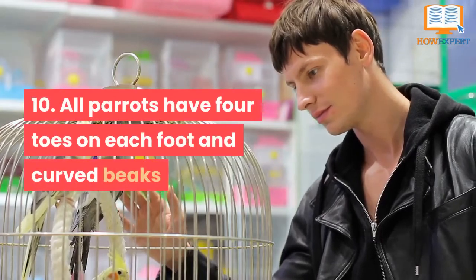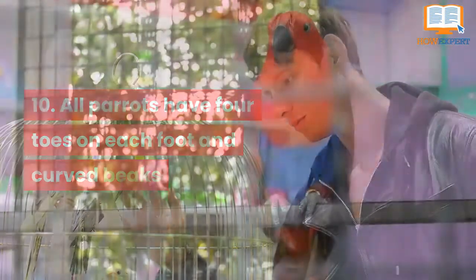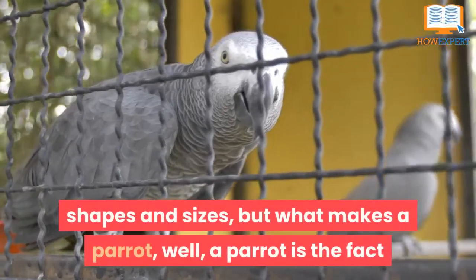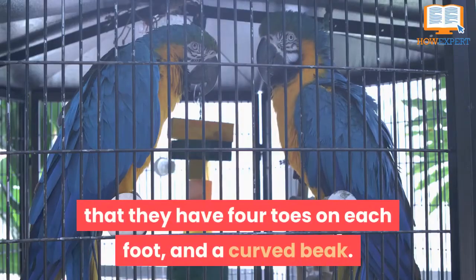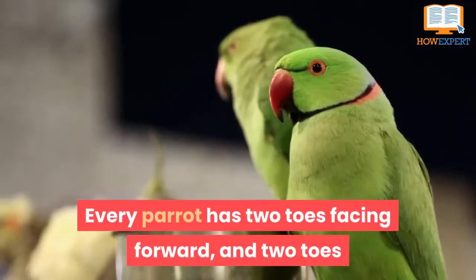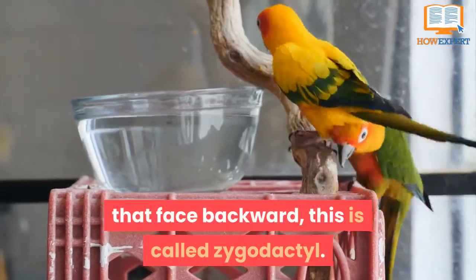Number 10: All parrots have four toes on each foot and curved beaks. Parrots come in a wide variety of colors, shapes, and sizes, but what makes a parrot a parrot is the fact that they have four toes on each foot and a curved beak. Every parrot has two toes facing forward and two toes that face backward. This is called zygodactyl.